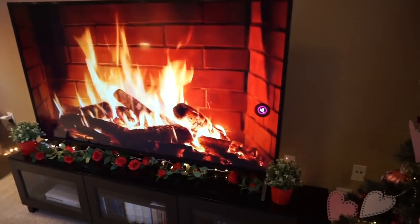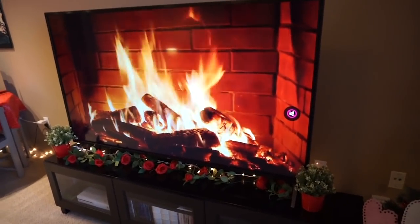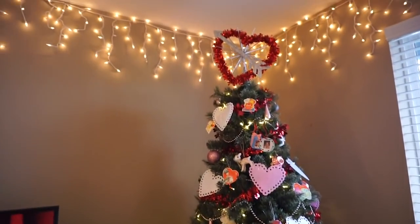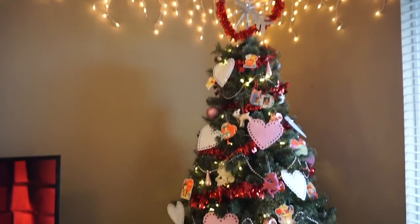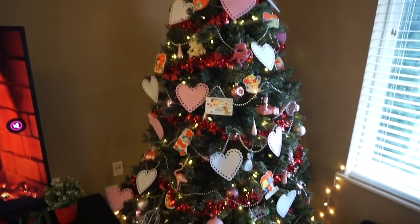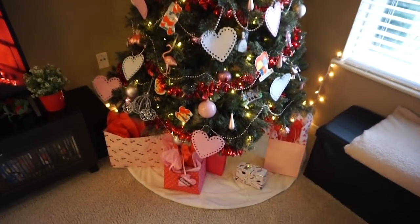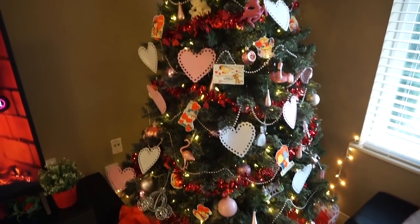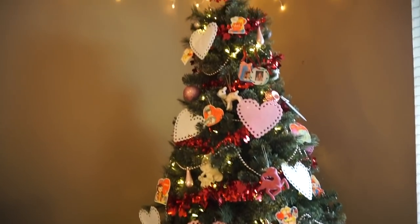They seem to have taken the fireplace video off of Netflix, so I had to pull it up on YouTube. But — dramatic reveal — my favorite thing ever has been my Valentine's Day tree. It just makes me so, so happy. I feel like my life is complete now.